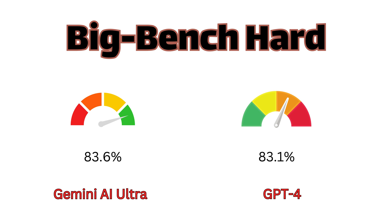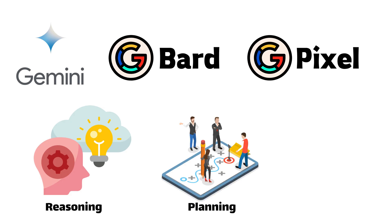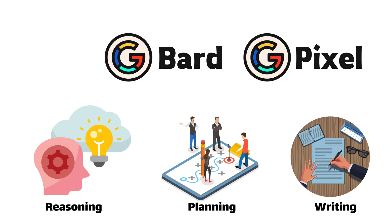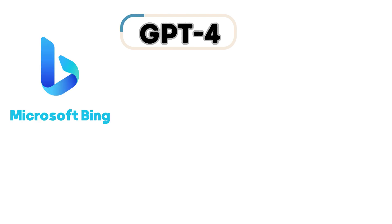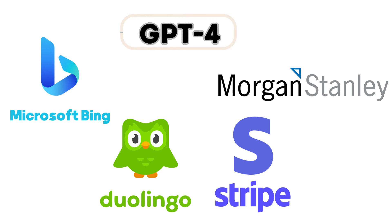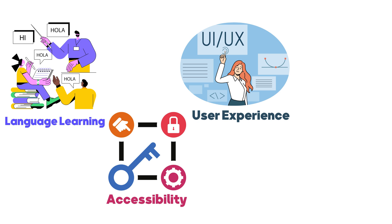Turning our attention to applications and partnerships, Gemini takes a strategic approach by integrating seamlessly with Google products such as BARD and Pixel, enhancing its capabilities in reasoning, planning, and writing. Accessibility to developers and enterprise customers is facilitated through the Gemini API. In contrast, GPT-4 engages in impactful collaborations with industry leaders like Microsoft Bing, Duolingo, Stripe, and Morgan Stanley, exploring the vast potential of advanced language models across domains including language learning, accessibility, user experience, and knowledge management.